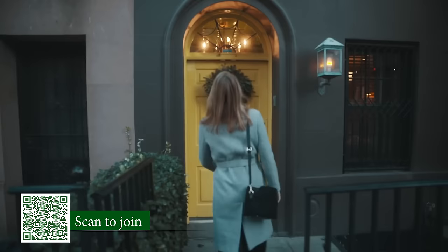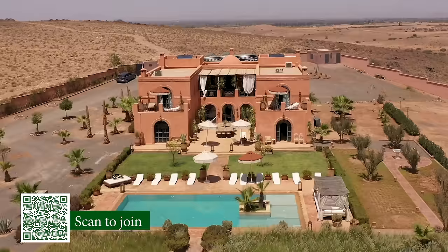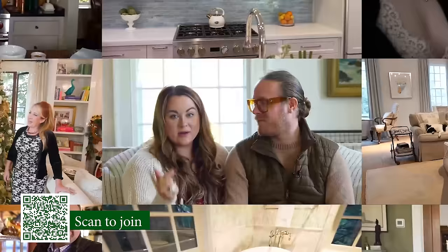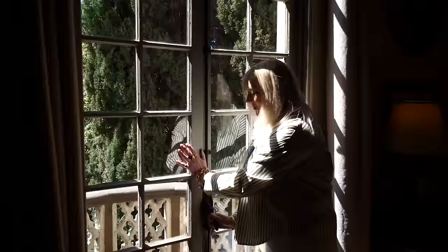Support all of the storytelling we do on this channel. Our growing community of members help to directly fund more videos so we can capture these extraordinary homes from around the world. So join today to receive early and exclusive access to new Homeworthy videos.